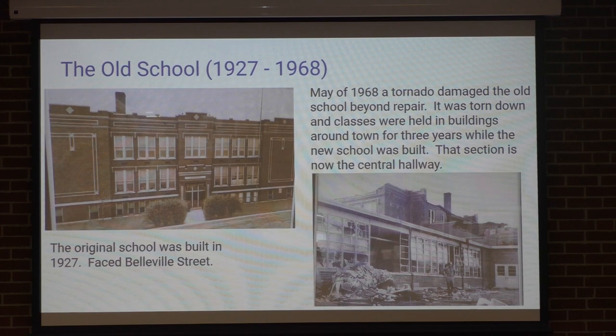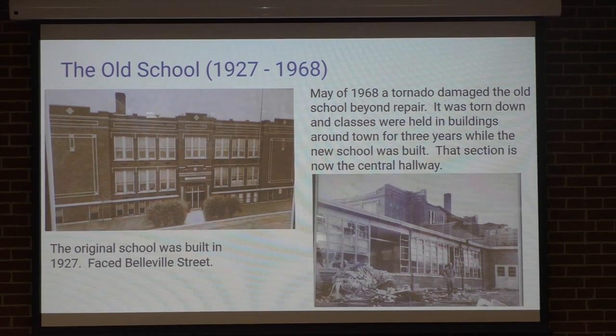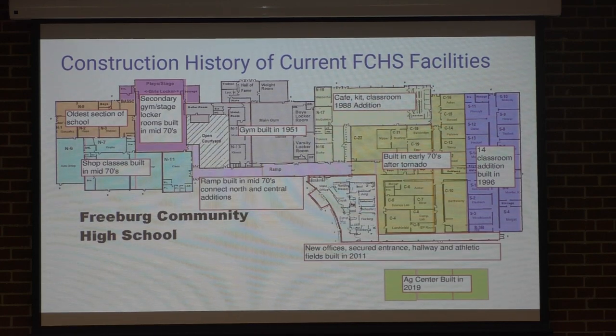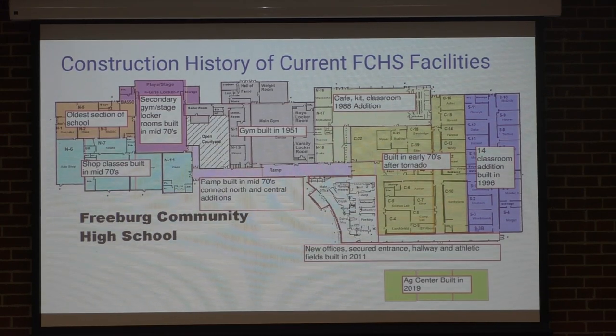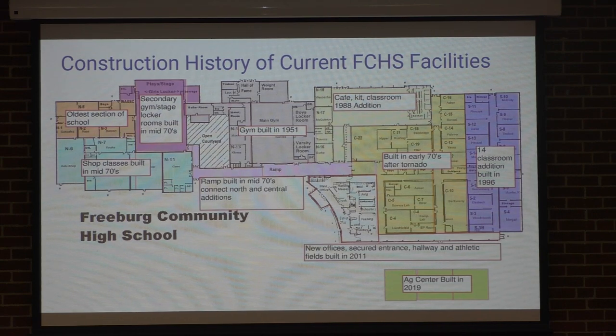This was damaged beyond repair. All the glass is actually the industrial arts classrooms right now in the North End. So that's part of the oldest part of the building. That's the art room that's facing Belville Street. On the other side, it looks very much like that. So that part of the building was rebuilt; the rest of it was torn down. I thought it was kind of interesting showing the different phases of the construction that we have currently in the school.